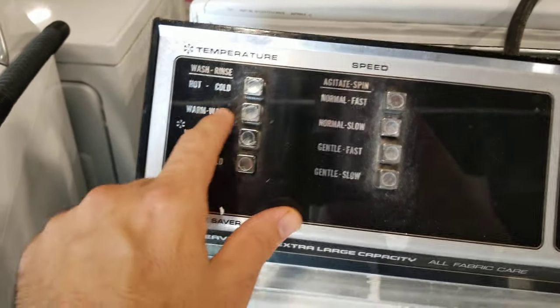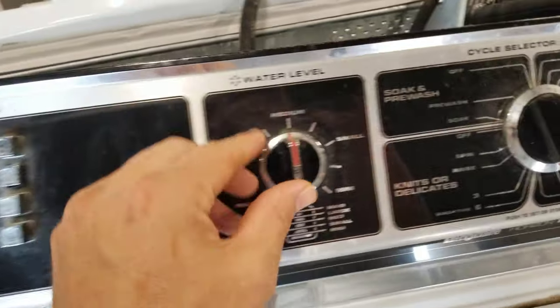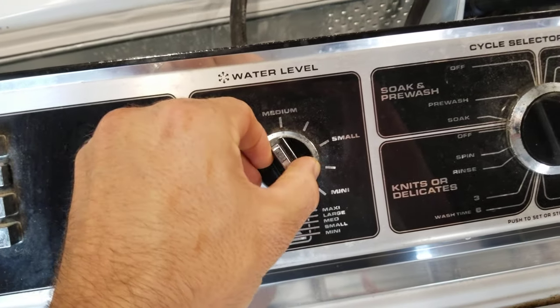This was returned. Someone upgraded to a different washer and this still works. I might run a load in it — check it out.